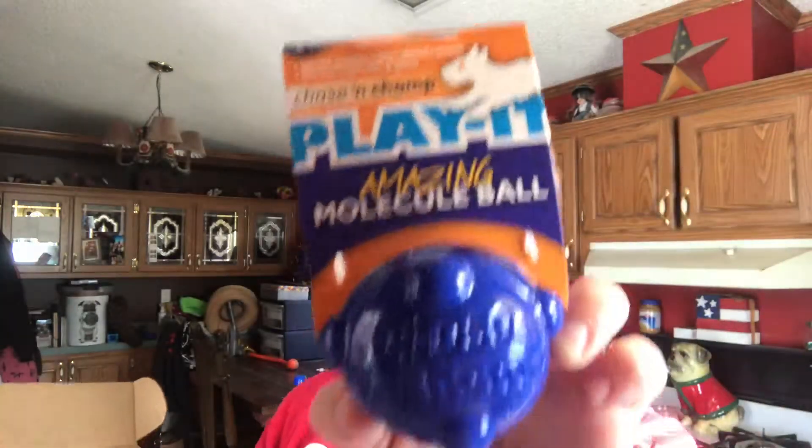The first thing we have is by Play It — it's a ball. It has a really loud squeak. It squeaks and it floats, so that'll be fun.